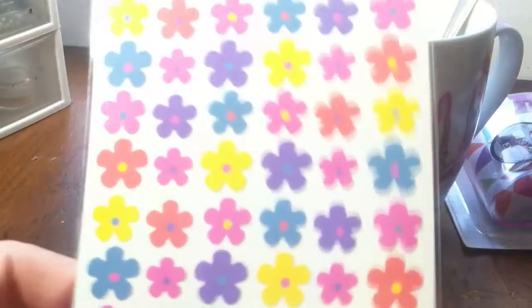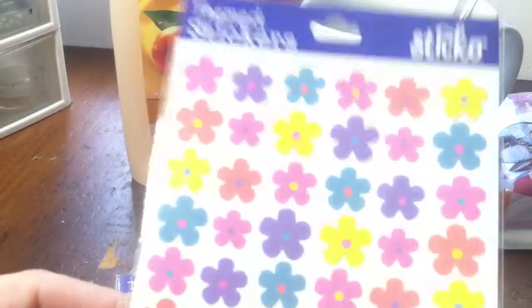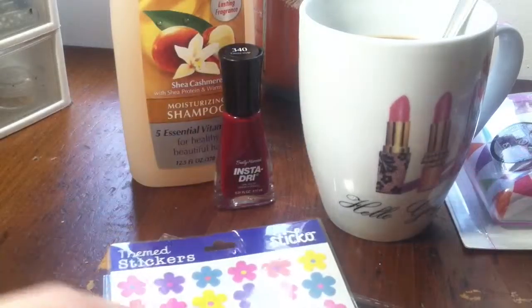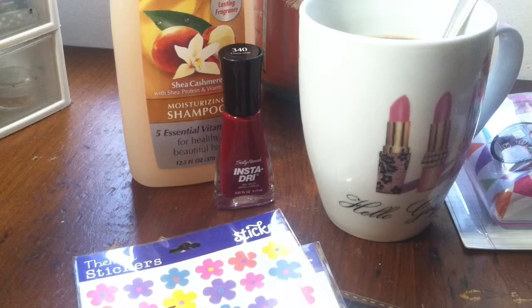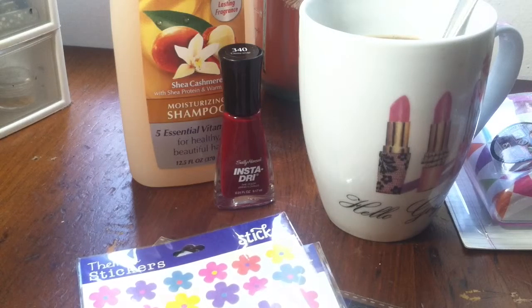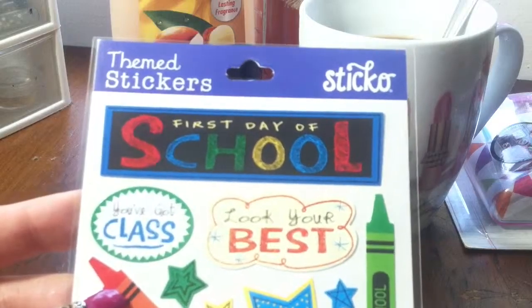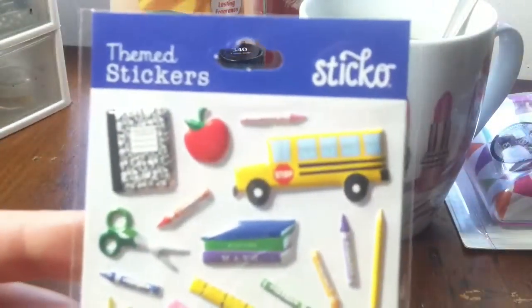I think this one was the 75-cent one — the school one. And this other one was also 75 cents. This one here was the regular price one — these are also school ones but they're the puffier stickers, puffy stickers.